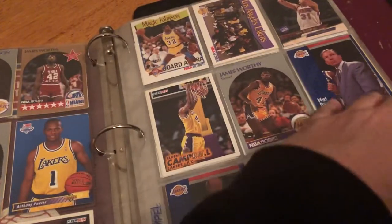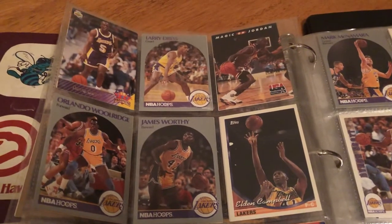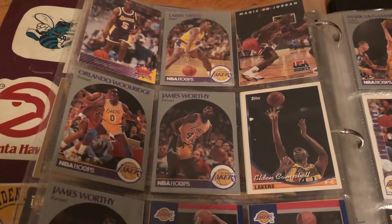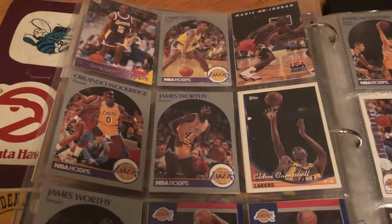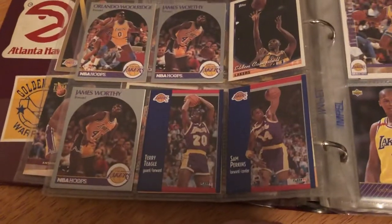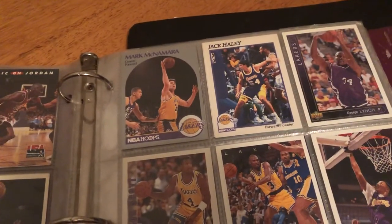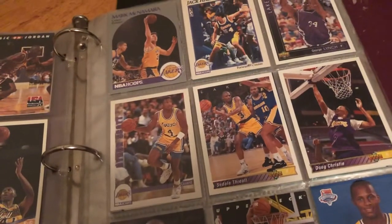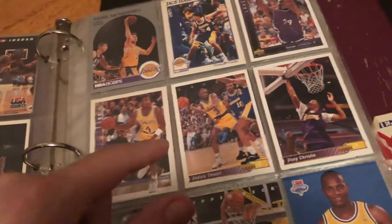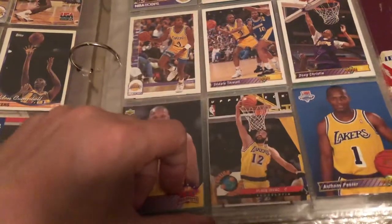I like James Worthy — I don't even have any of his cards. Magic on a Jordan card, Larry Drew, Dwan Cooper, Orlando Woolridge, James Worthy — I got a bunch of James Worthy. Terry Teagle, Sam Perkins, Mark Munson, Jack Haley, George Lynch, Byron Scott — who eventually became the coach — and more Anthony Peeler cards and a Vlad Divac from Yugoslavia.